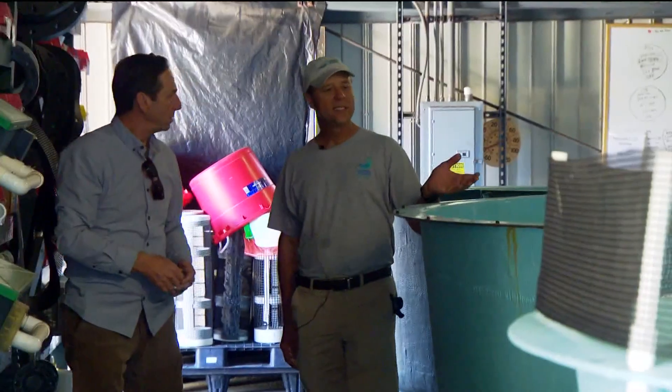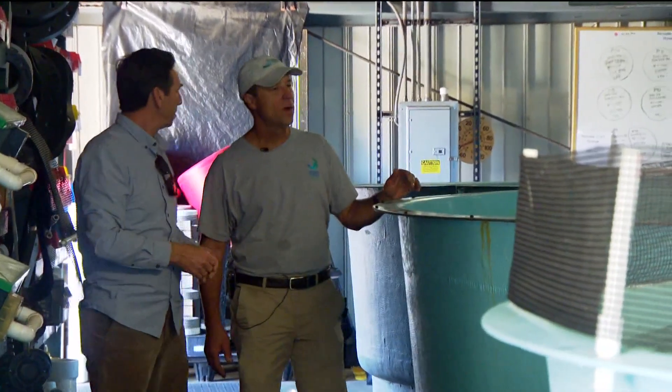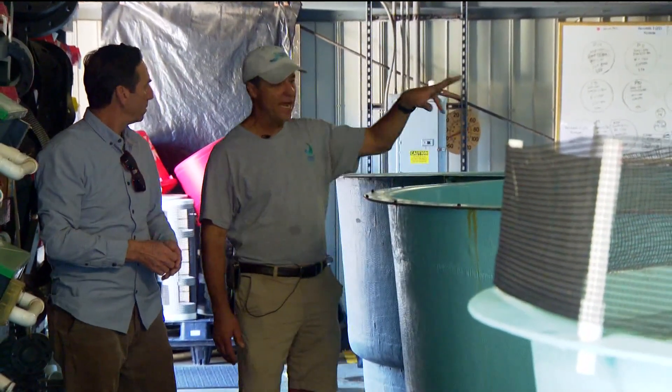Since 1990, we've been tagging all of the fish with a small coated wire tag. Mark Drawbridge is a senior research scientist at Hubs SeaWorld Research Institute. We raised the fish from a hatchery, then we tagged the fish, released the fish, and as part of the overall research program, it's really important for us to try and understand how many of those fish are surviving in the wild.